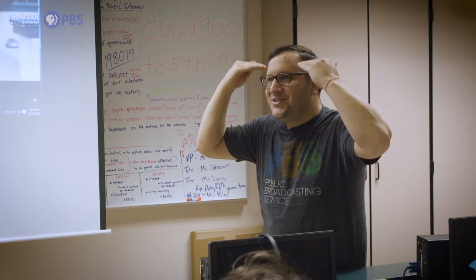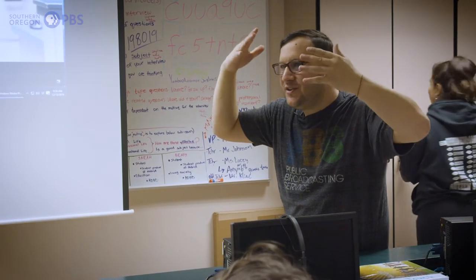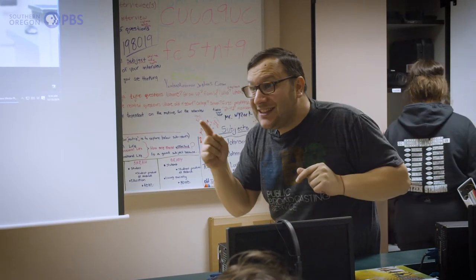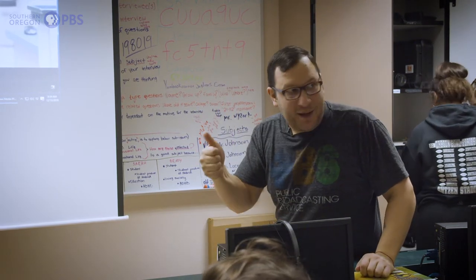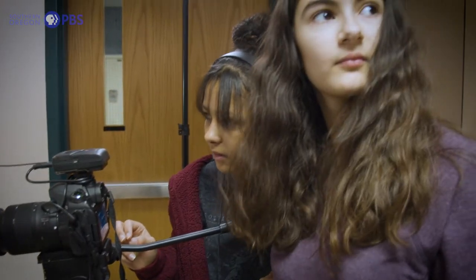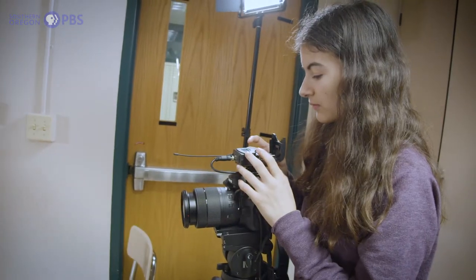Your lead questions introduce your subject and something interesting about them — their interests, whatever — just general get-to-know-you questions, and your last lead question introduces your topic. It's been surprising in some ways how quickly the students were able to start shooting ideas, and the ability to get creative with that has been very good.